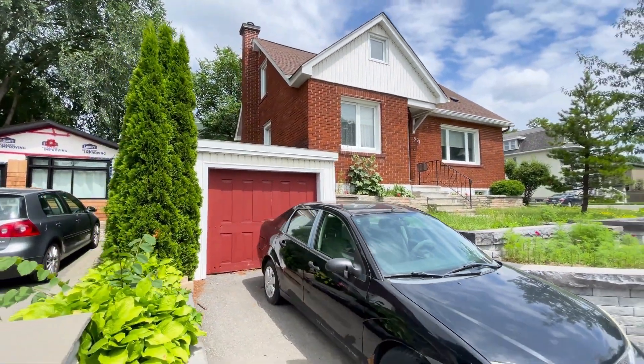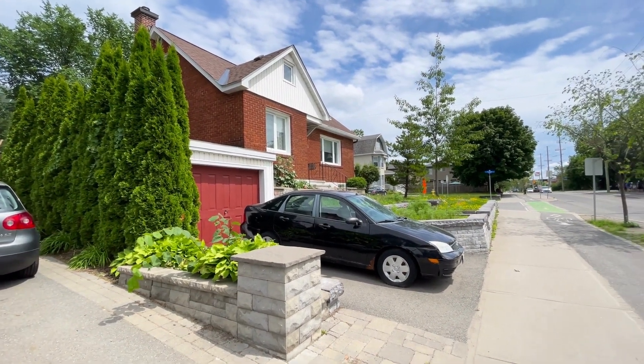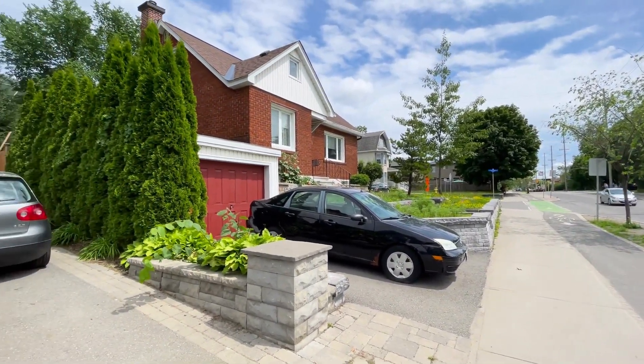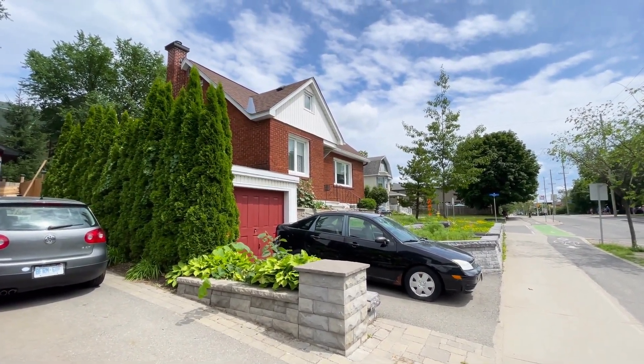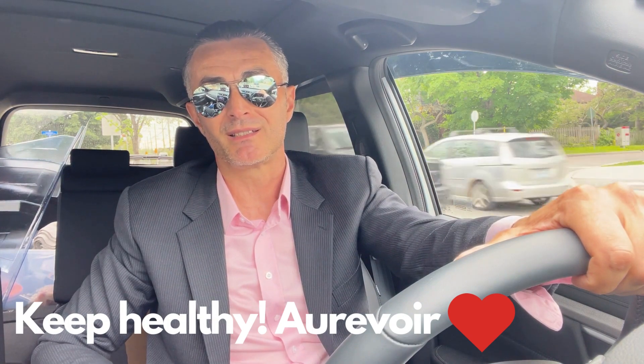Thanks for watching and be good. I hope you enjoyed today's video. My name is Taras, here in Ottawa, Canada's national capital. Like, subscribe, leave me a comment, stay healthy.